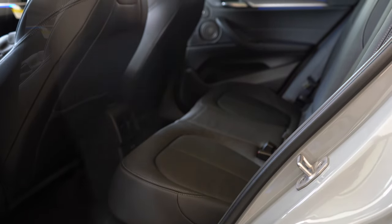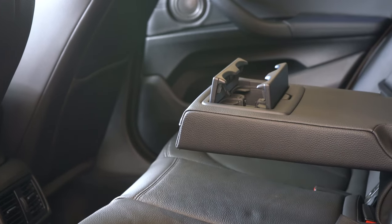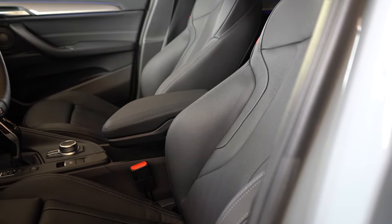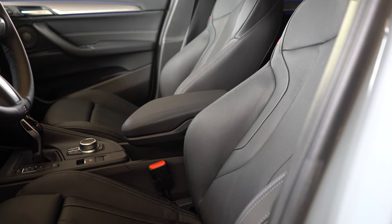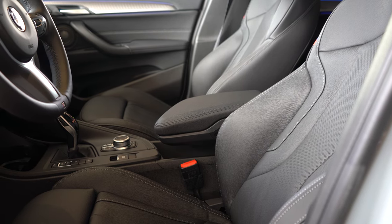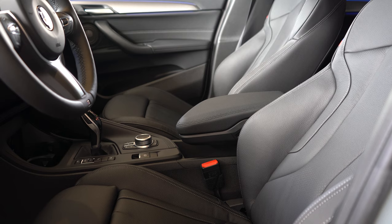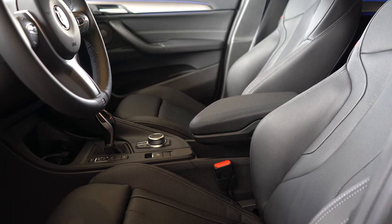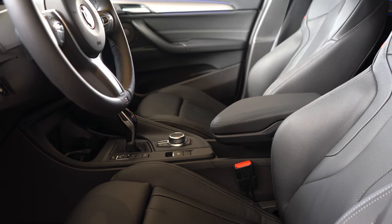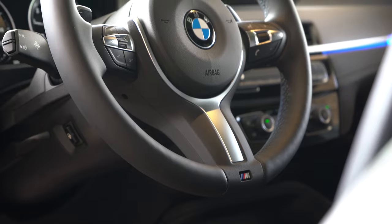Rear legroom comes in at 36.7 inches — even at six feet tall there's adequate space. Rear passengers also get a center armrest with cup holders, rear ventilation, and phone charging ports. Up front, eight-way power-adjustable seats come standard with two-way power side bolsters. The lumbar support is extremely good and very adjustable. Tech upholstery comes standard while Dakota leather is optional. Heated and ventilated seats are optional as well. The seats are all one piece with integrated headrests, giving a sportier look.